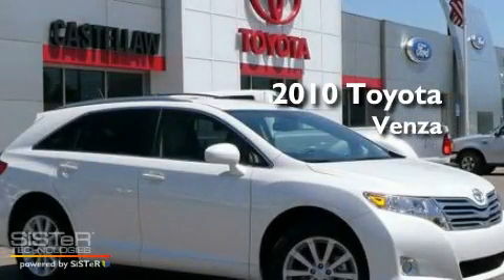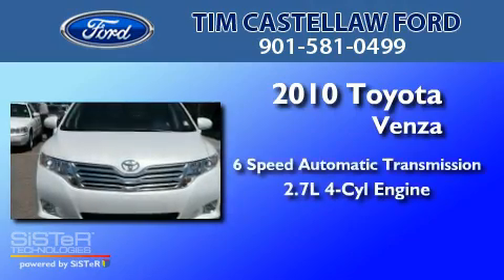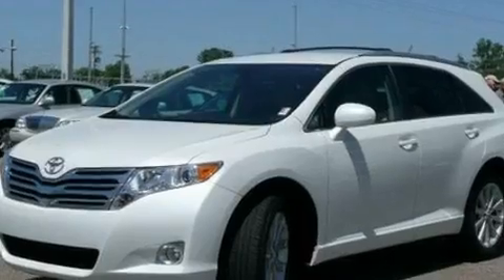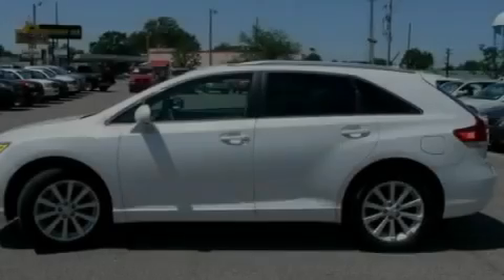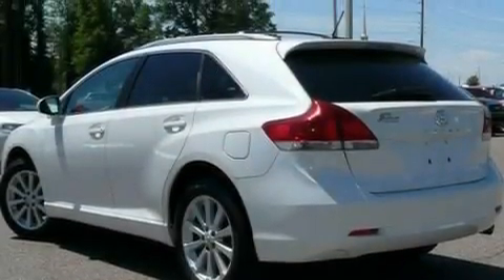This is a 2010 Toyota Venza with an inline four-cylinder engine. Its top features include an auto-dimming rearview mirror, external temperature display, a six-speaker audio system, a four-wheel independent suspension, and aluminum wheels.